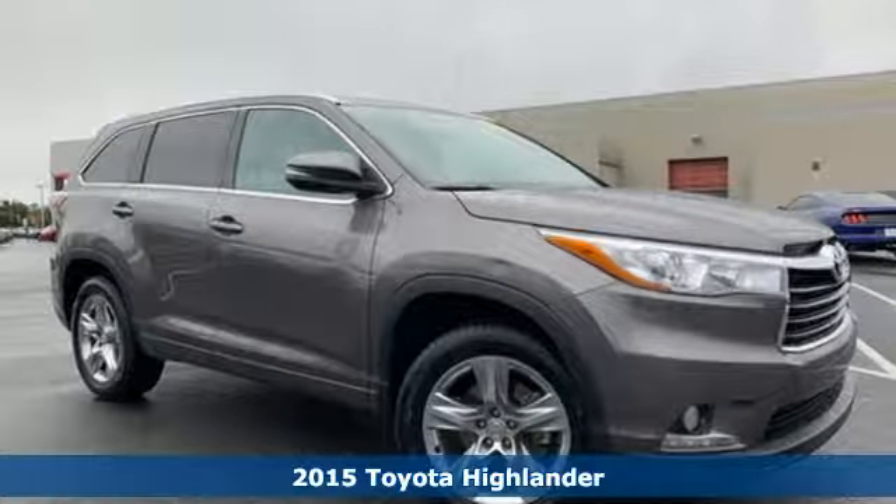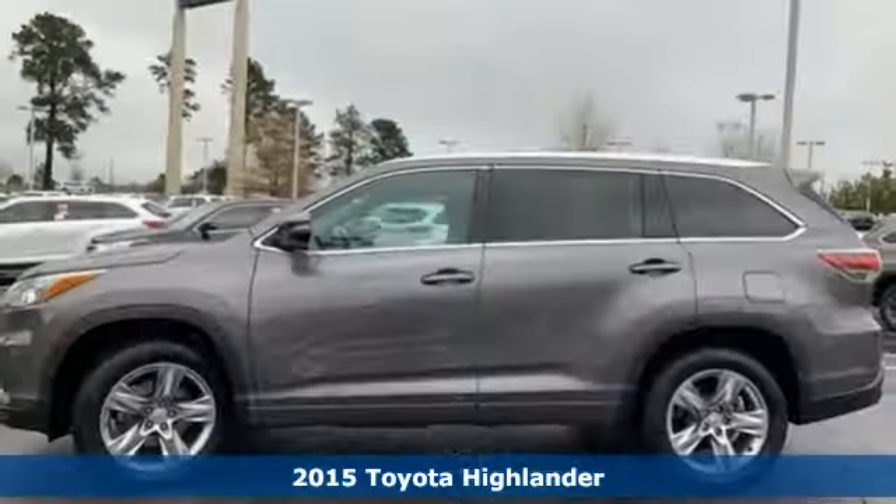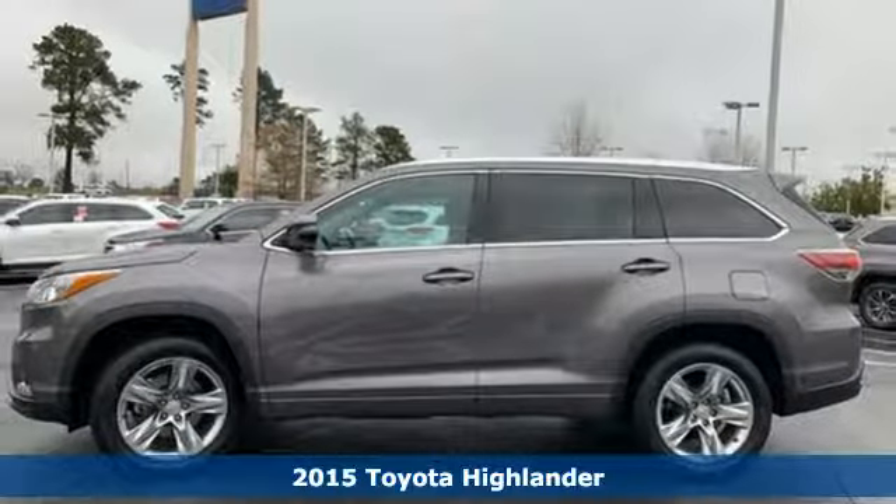Here's a 2015 Toyota Highlander. Toyota — steered by ingenuity, driven by passion.